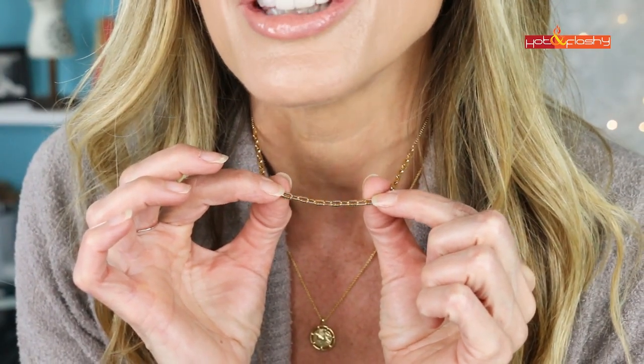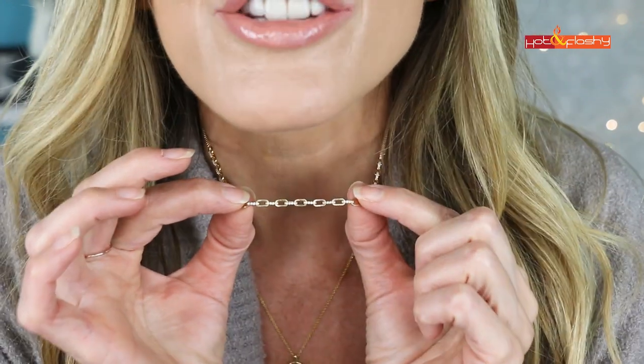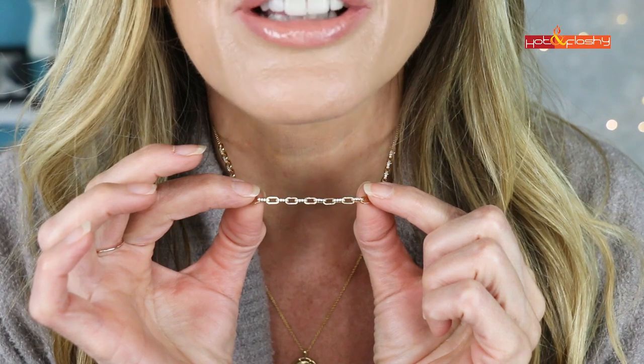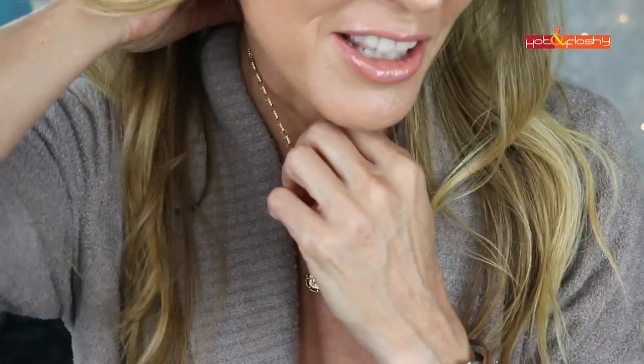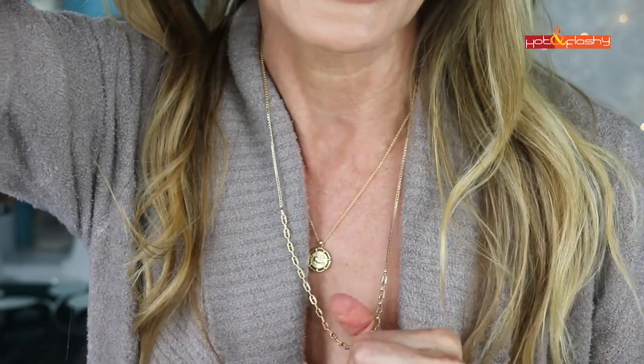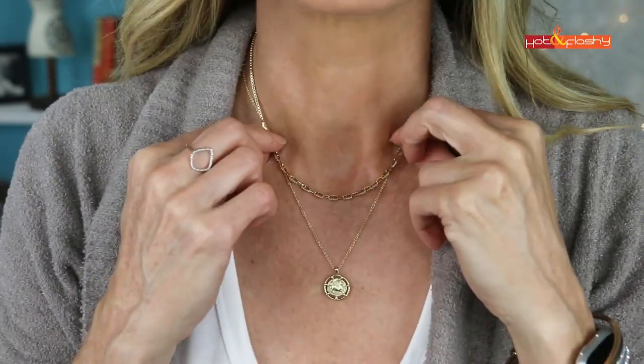Dupe number four is for one of my favorite necklaces. I love layering necklaces and I wear this little box chain a lot — I always get questions about it, but it is pretty spendy at $162. It's really pretty with a rectangle link that's so interesting, and it has little CZs on the fronts of the links. The necklace is adjustable with a toggle in the back so you can wear it as a choker, mid-length, or long, and it layers perfectly with lots of other necklaces.